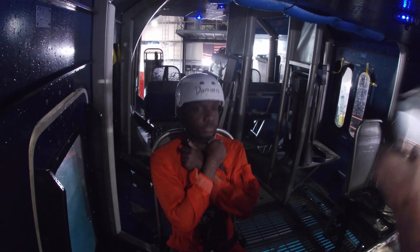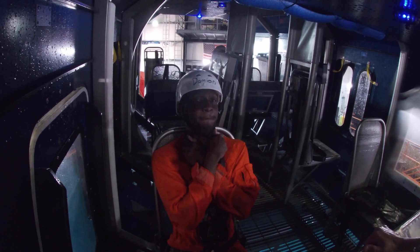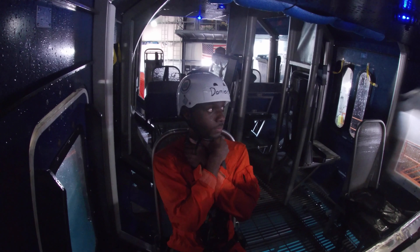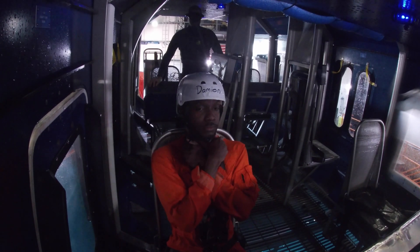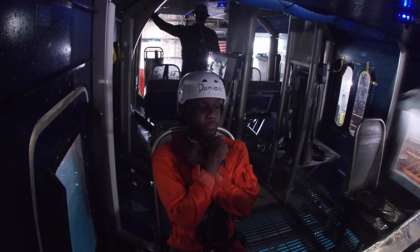The first dunk was essentially with the training wheels on — I had oxygen, the lights were on, and I could exit out my door. Very easy. Everything I was learning throughout the day was now becoming muscle memory, pretty much second nature.